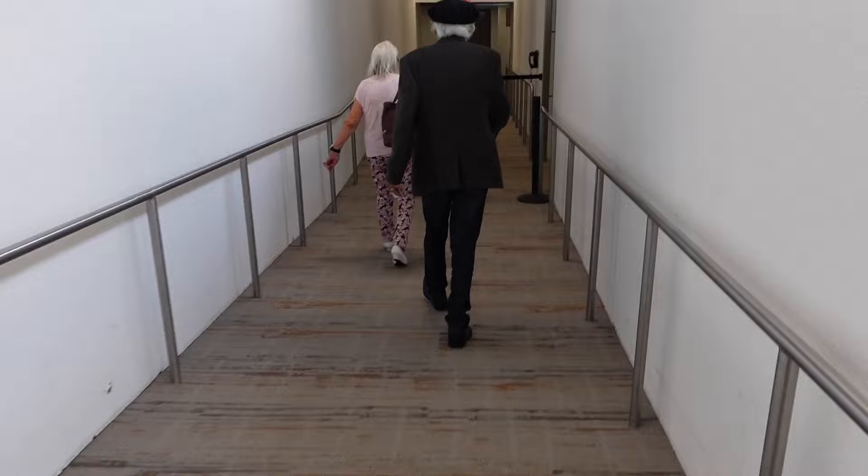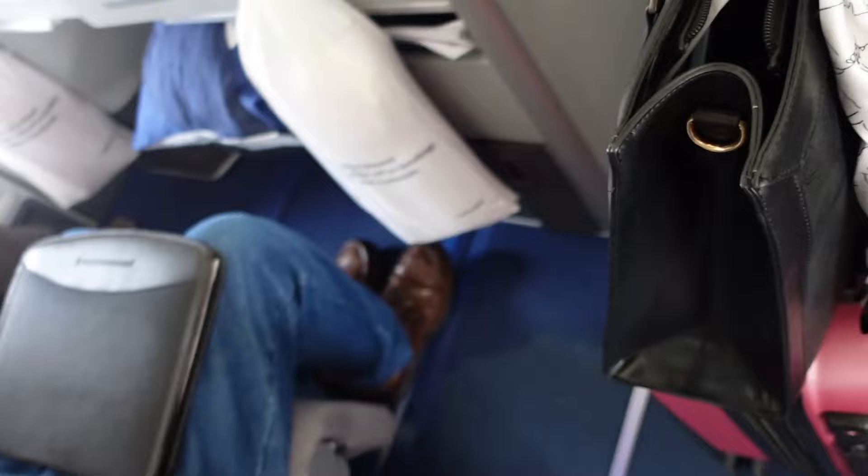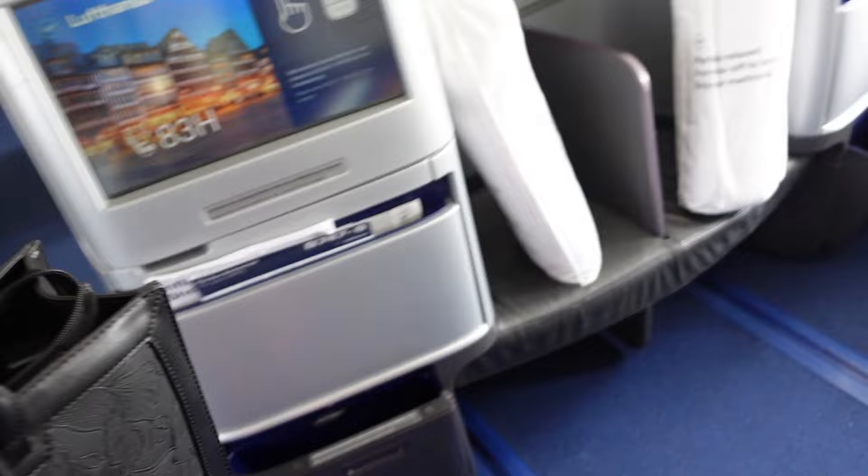This was my first time ever riding in a plane that had an upper deck, so of course when I booked my seat I had to sit up there. For this plane the upper deck is business class only, which I really liked — it felt a lot more private and not as crowded. Here is me walking down the aisle to find my seat for the next nine and a half hours at seat 83K.